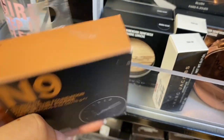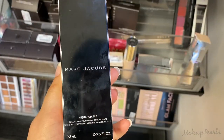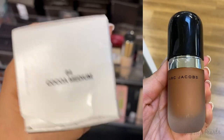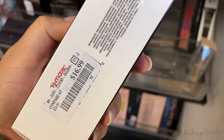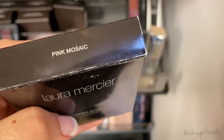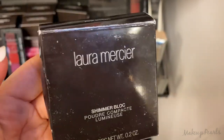This is one shade I haven't seen before — this is the N9 Studio Fix Powder Plus Foundation running for $12.99. Marc Jacobs Remarkable Foundation in the shade Coco Medium 84, this one's going for $16.99. Laura Mercier Shimmer Block in the shade pink.